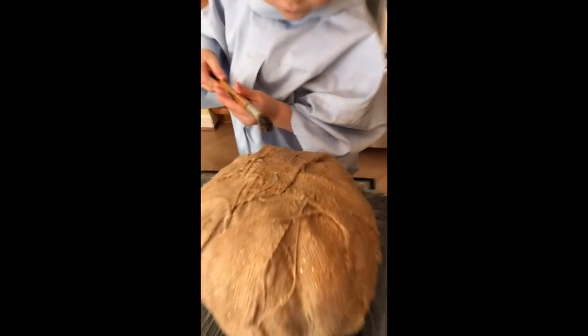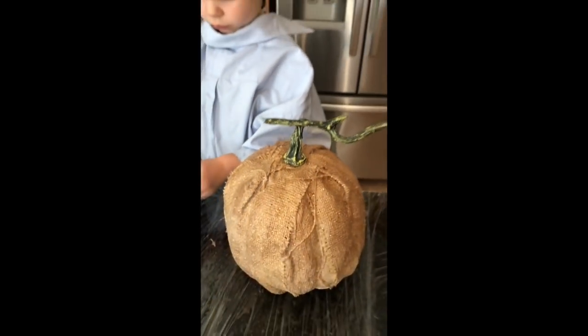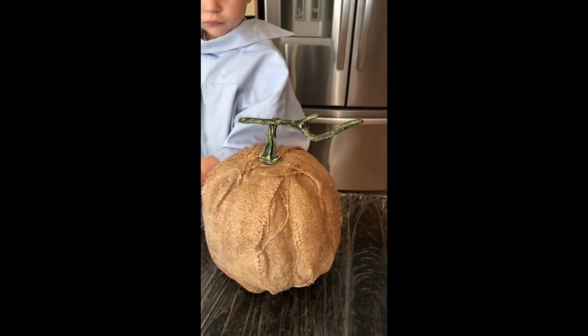This pumpkin had the stem attached by a little nail right here, and the nail stuck up about an inch and a half. Now we only have a small amount of the nail there. When we're all done I will take the stem and get it reattached on there so that it looks a little bit more like a pumpkin.